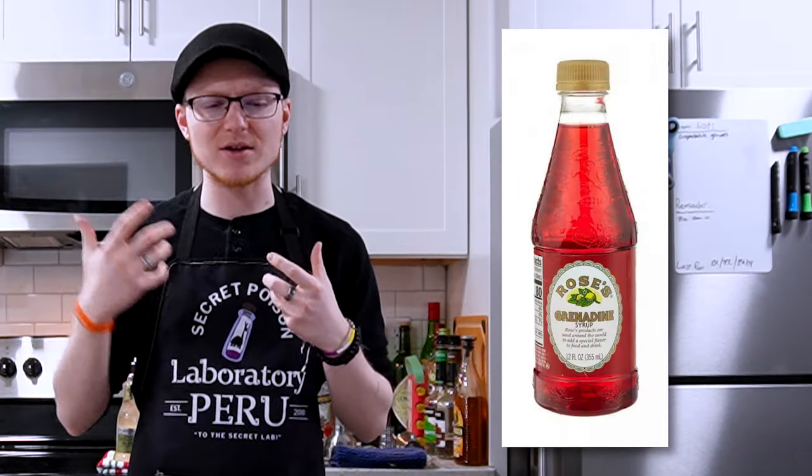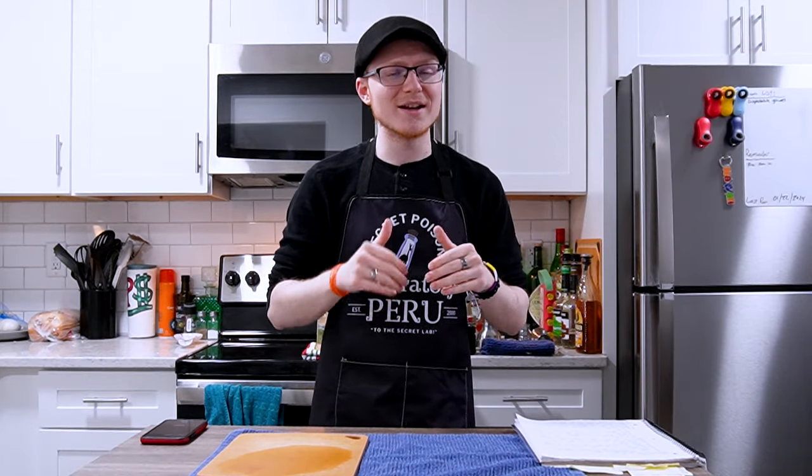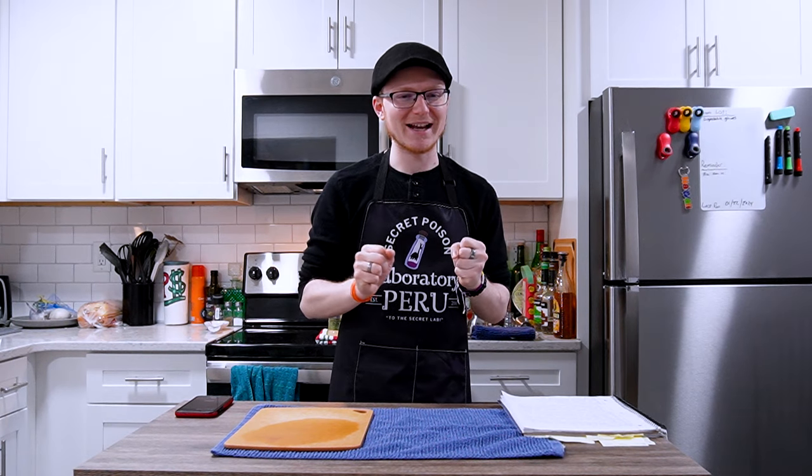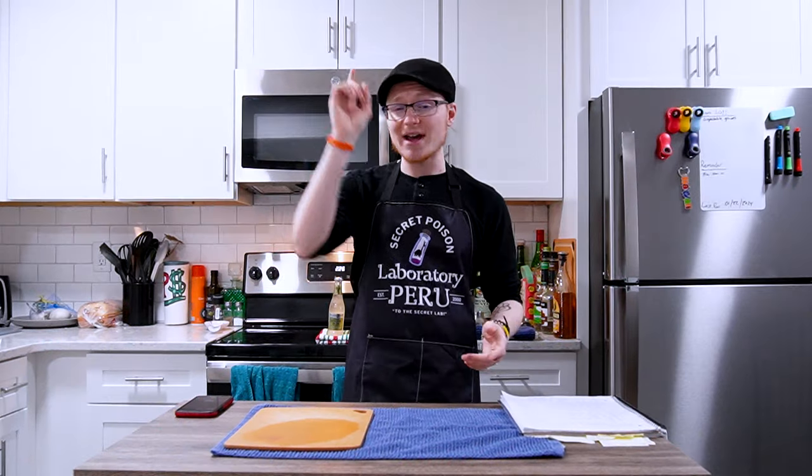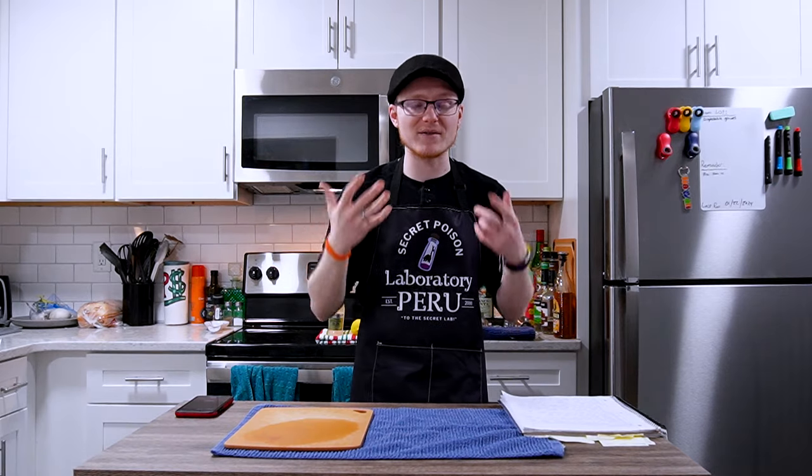I don't want to spend a bunch of time talking about Rose's Grenadine, because unlike Rose's Lime Cordial, there's not really a good reason for it to exist — I would argue it probably shouldn't exist at all anymore. Rose's Grenadine comes to market in 1982 as the product of the conglomerate that owns both Mott's and Kent Dry. It is not a sugar syrup — it's made with high fructose corn syrup, contains no pomegranate flavor of any kind, is artificially dyed, and doesn't taste like pomegranates. You should never buy it. Rose's Grenadine is garbage and you shouldn't use it. I don't even own a bottle to show you — I'm putting up a PNG on screen because it's not worth owning.